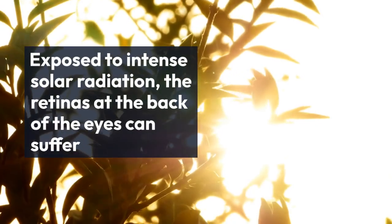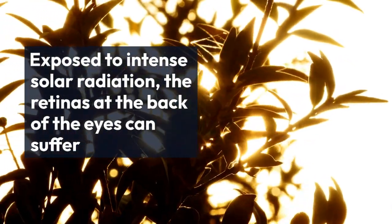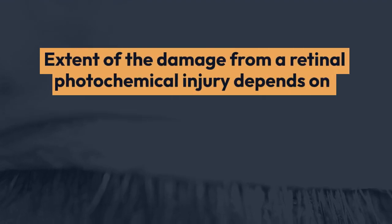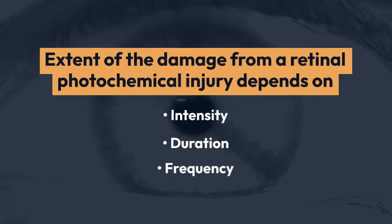When exposed to intense solar radiation, the retinas at the back of the eyes can suffer damage. The light can damage or destroy the rod and cone cells. The extent of the damage from a retinal photochemical injury depends on the intensity, duration, and frequency of exposure.